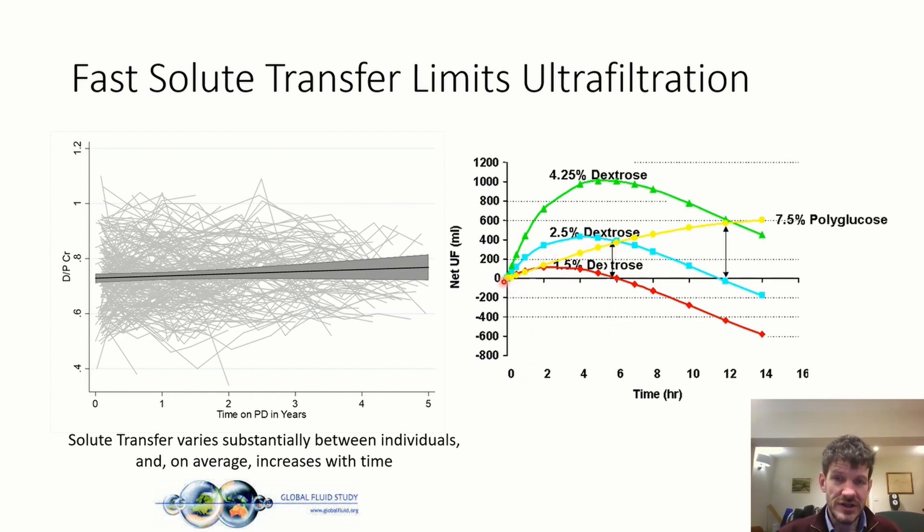The profile for icodextrin is very different: you don't get an initial sharp rise, a plateau, or reabsorption — you just get slow, steady, sustained ultrafiltration with icodextrin. It clearly behaves in a very different way and isn't affected by solute transfer rate. The increase in small pores that causes glucose reabsorption doesn't lead to icodextrin reabsorption, so it has no impact on osmotic pressure.